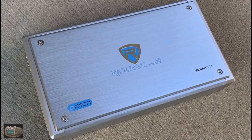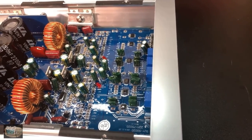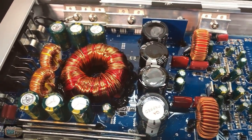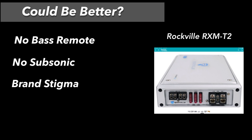The board is conformal coated, protecting it from salt, sand, sea, etc. Rockville earns the number one recommendation. The good: power output meets ratings, it's marine rated, aesthetics are solid, and the value can't be beat. Could be better: no bass remote, no subsonic filter, and there's the Rockville brand stigma — you'll have to explain it to your friends.